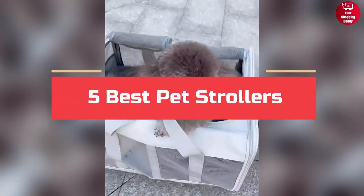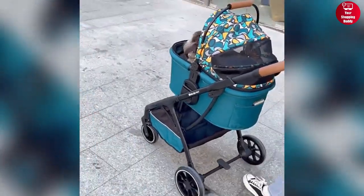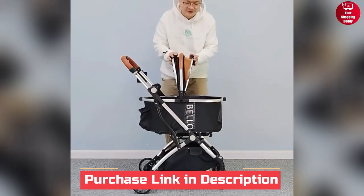In this video, we will show you five best pet strollers from AliExpress. For more information and updated price of the products, check out the links down below in the description box.